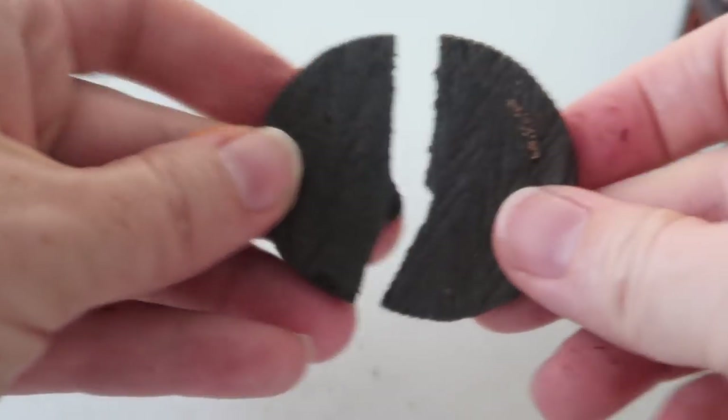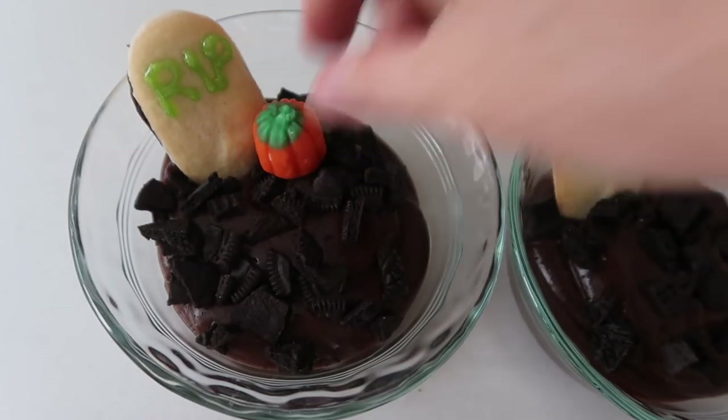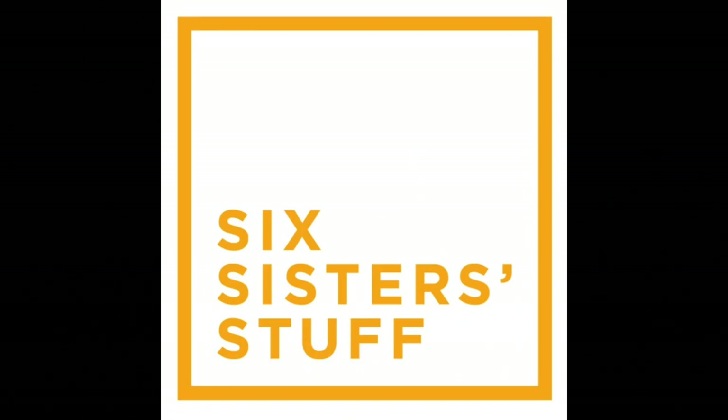Hey guys, welcome back to Six Sister Stuff! Today I'm sharing with you five spooky treats you can make for Halloween. My name is Kristen, I am sister number two from sixsisterstuff.com.